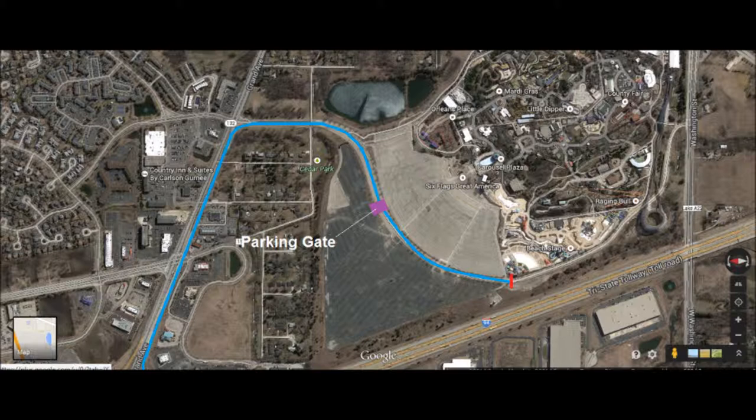The parking season pass gets you free parking inside the lot for the whole entire season. You can actually get it free with the Gold season pass or Gold season membership — so you pay for the season pass or membership and you get free parking on top of it. You come into the park for free and park for free, so it's a good deal.